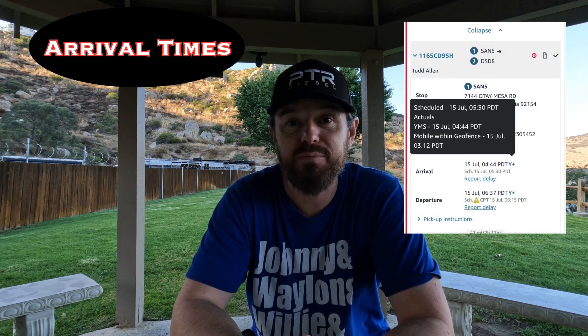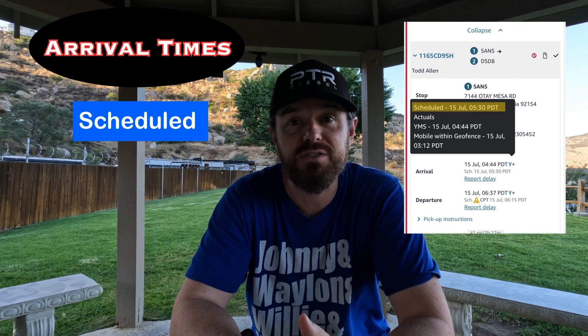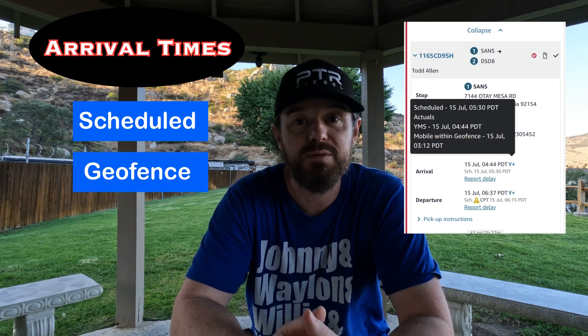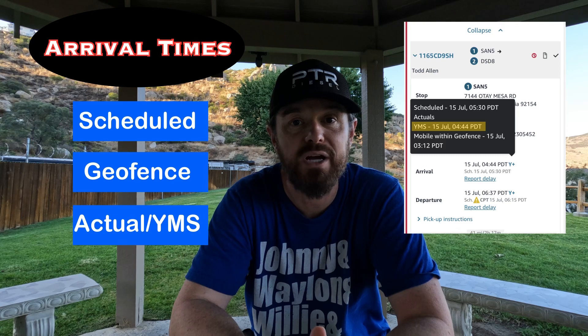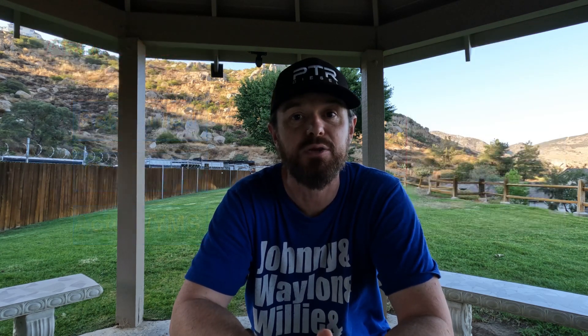The first problem area I see people struggle with, myself included, is with arrival times. With Amazon, it's important to realize there are three arrival times going on at once. You've got your scheduled arrival time, which is the time Amazon tells you to be there by. Then you have your geofence arrival time — when you get in close proximity to their property it registers your arrival. And then you have your actual check-in time, also known as your YMS, when they check you in at the guard shack and grant you entrance to their property.